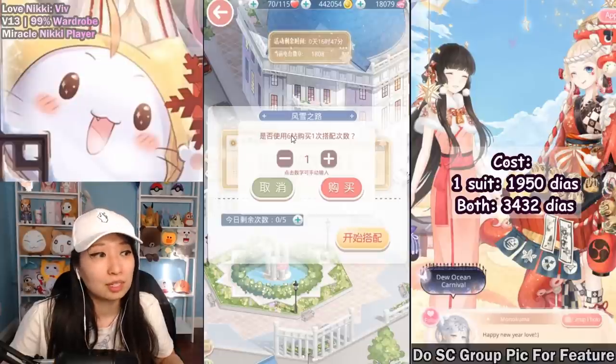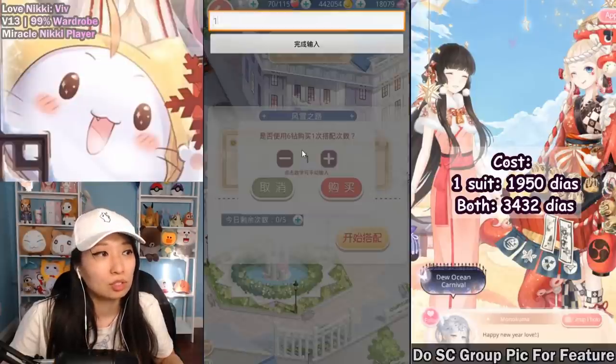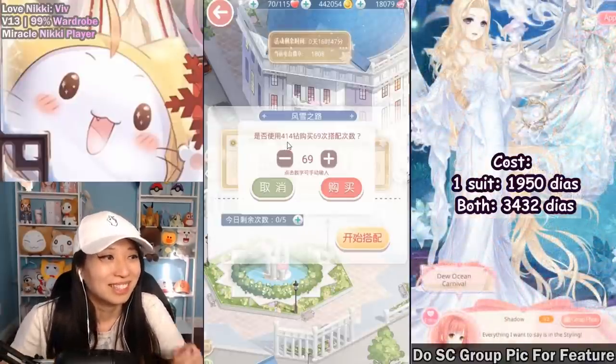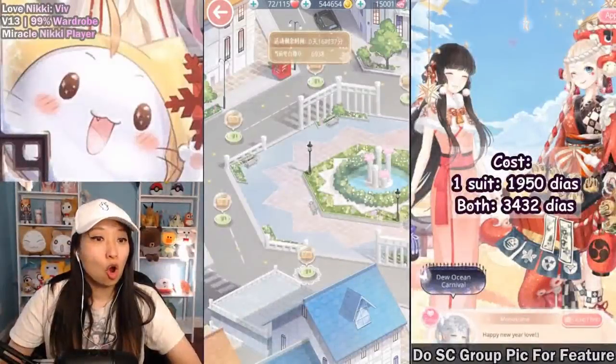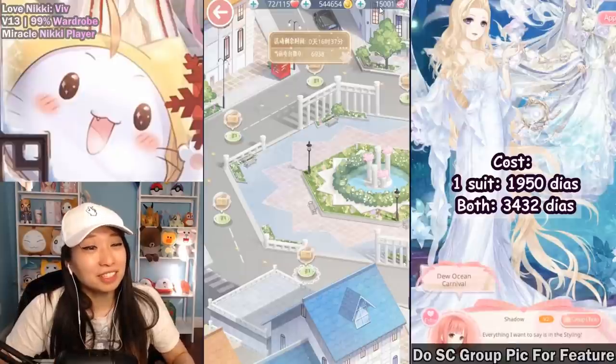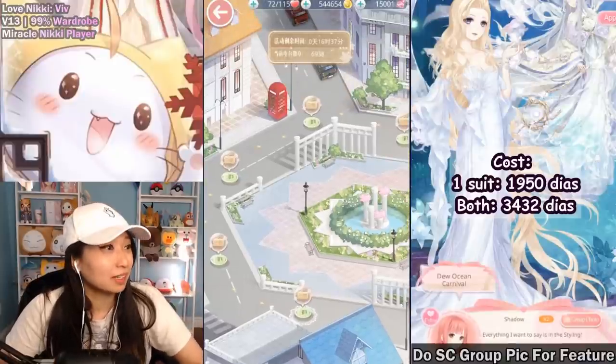One more attempt is six diamonds, so I want to do this about 69 times. 11 minutes later — oh no, where did all my diamonds go? My diamonds just dropped like the economy.